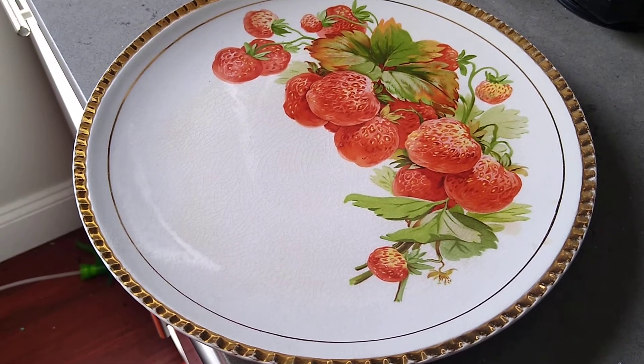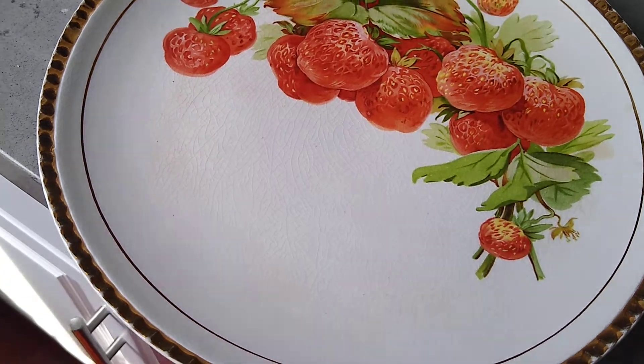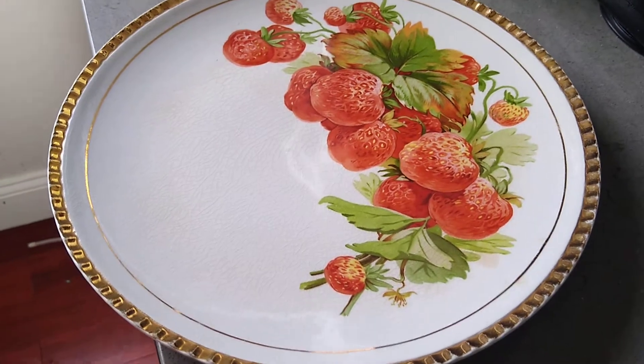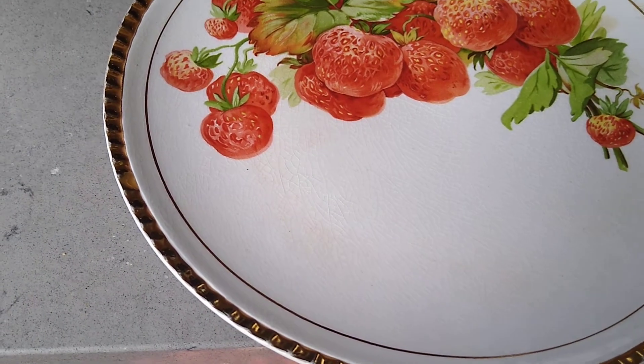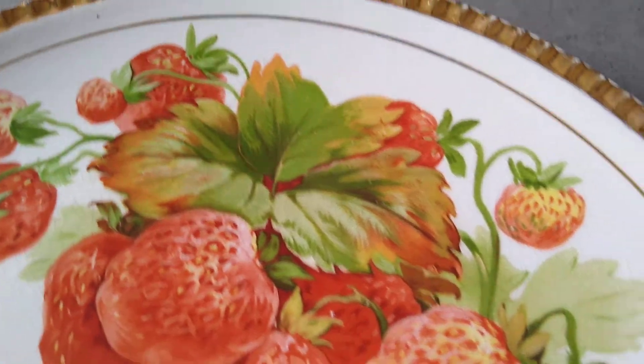The company who made this plate burnt down in 1908 and they didn't make any more plates after that. This was a salad serving plate and I believe the factory was in Liverpool, Ohio. But beautifully painted.